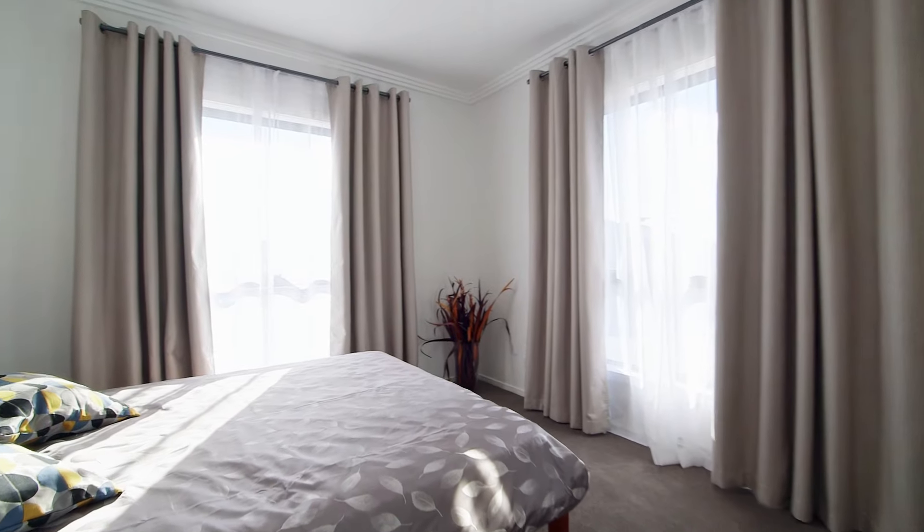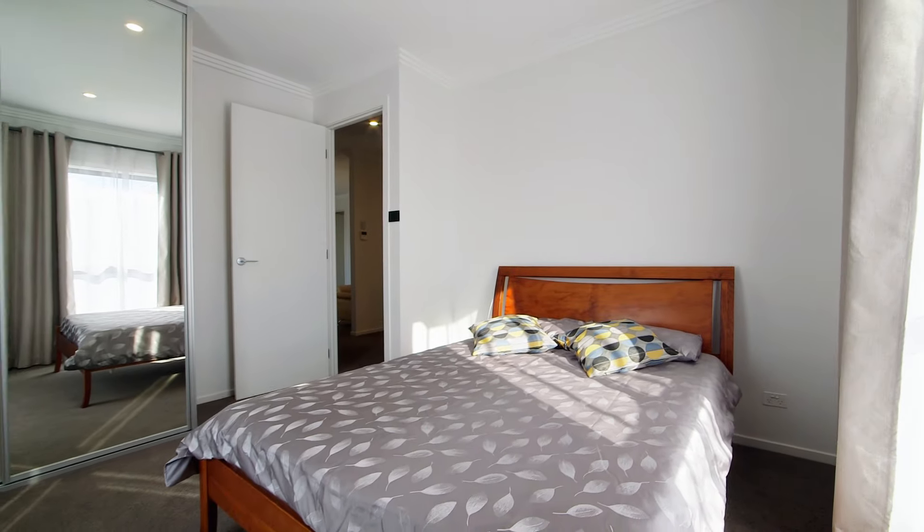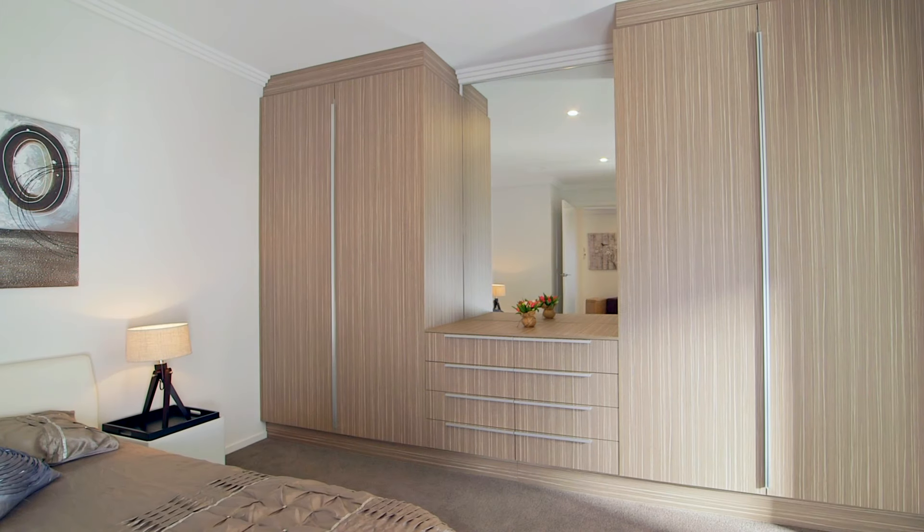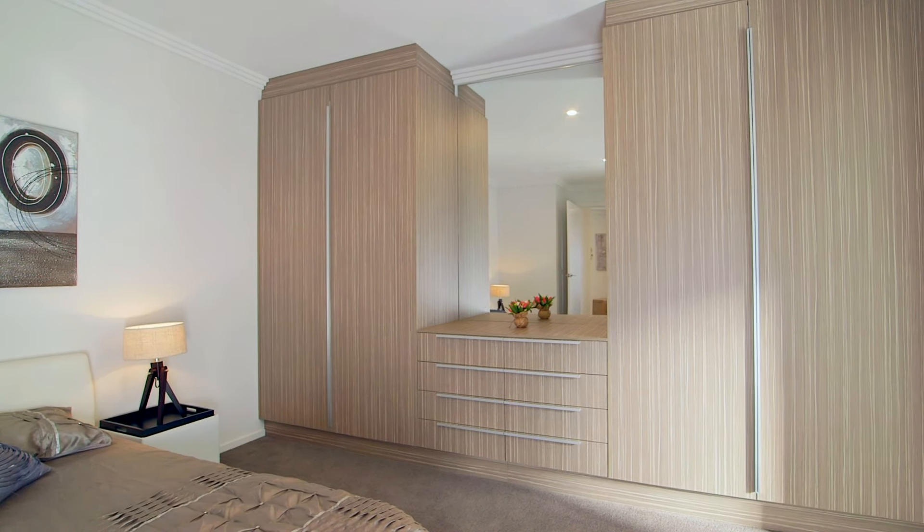Upstairs, enjoy three spacious bedrooms with the main bedroom offering a wall of built-in robes and an ensuite with stunning floor-to-ceiling wall tiles and its very own balcony.